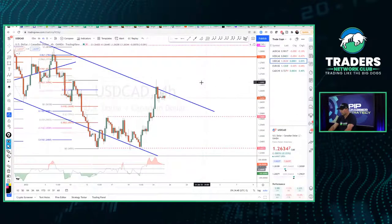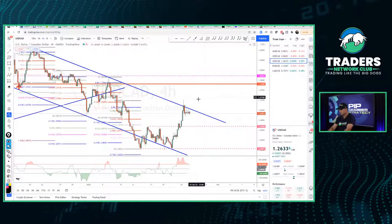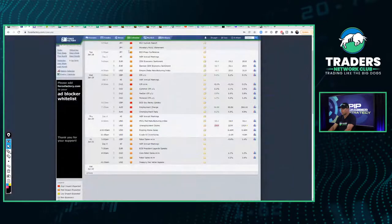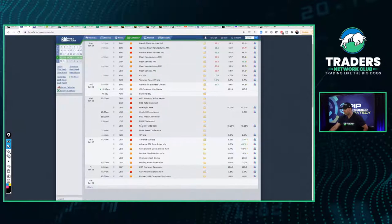Looking at USD/CAD: wave one, two, with an inside wave down here and resistance at the top — I like this. We do have news coming out this week. The Fed is looking at keeping rates unchanged for January, possibly raising in March. Details in the press conference will be important, so we'll see how the market reacts to the Fed statement.